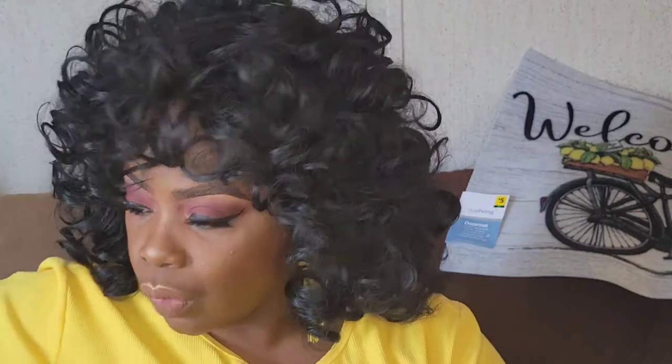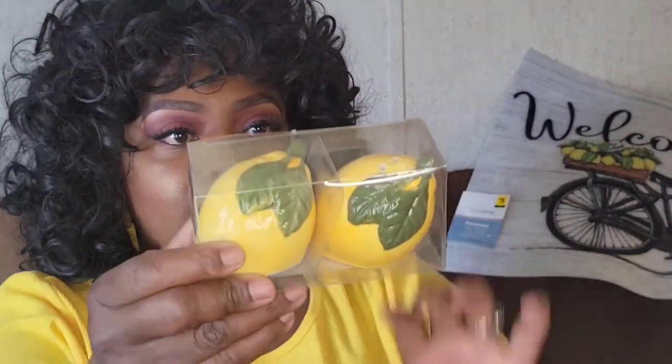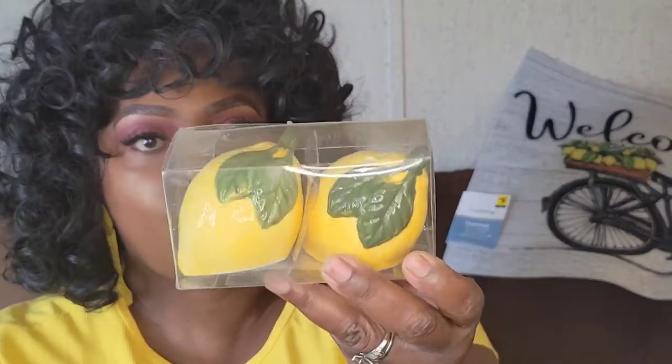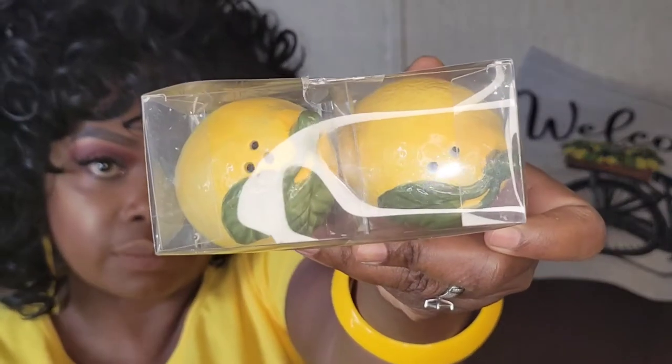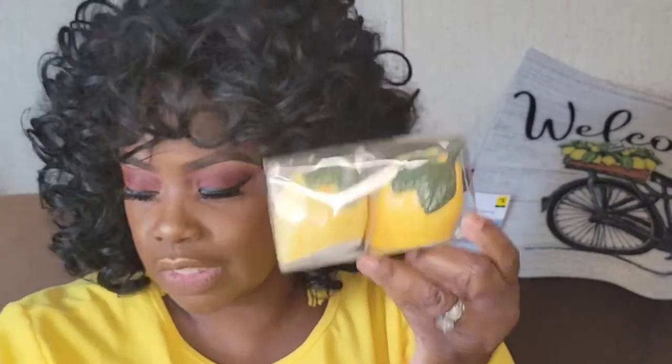Next we have these cute lemon salt and pepper shakers and they were $3 as well. They are little lemons — the salt has three holes and the pepper has two. That is going to be cute somewhere in the kitchen. I'm just showing you the things that I purchased so you can see what is out there in the stores that you may want to get your hands on.